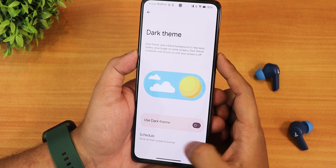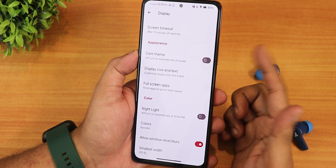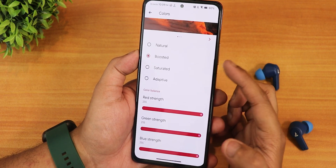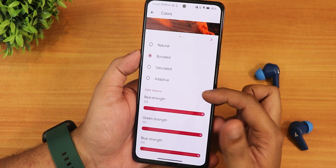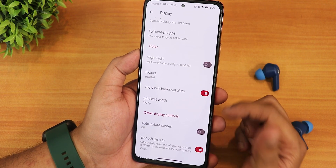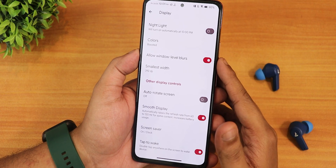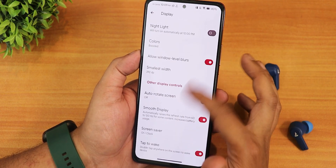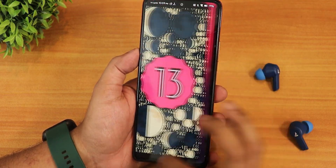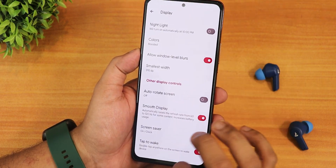Screen timeout goes up to 30 minutes, and there's screen attention if you need it. Dark theme can be enabled from here. We have display size and text from Android 13, full screen apps setting, night light, and color options — natural, boosted, saturated. Scrolling down there is full RGB control, width settings, allow window-level blurs for global blur, and auto rotate screen. Smooth display is the 120Hz display and yes, 120Hz across the UI is working fine — everything is perfectly smooth.